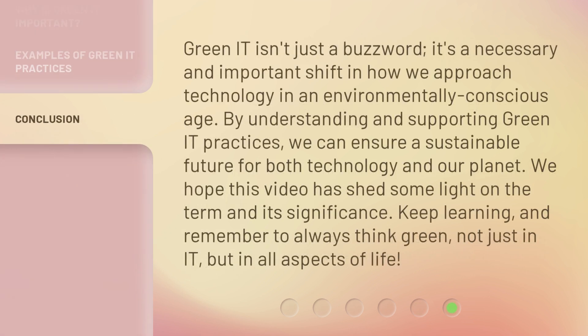Green IT isn't just a buzzword — it's a necessary and important shift in how we approach technology in an environmentally conscious age. By understanding and supporting Green IT practices, we can ensure a sustainable future for both technology and our planet. We hope this video has shed some light on the term and its significance. Keep learning and remember to always think green, not just in IT, but in all aspects of life.